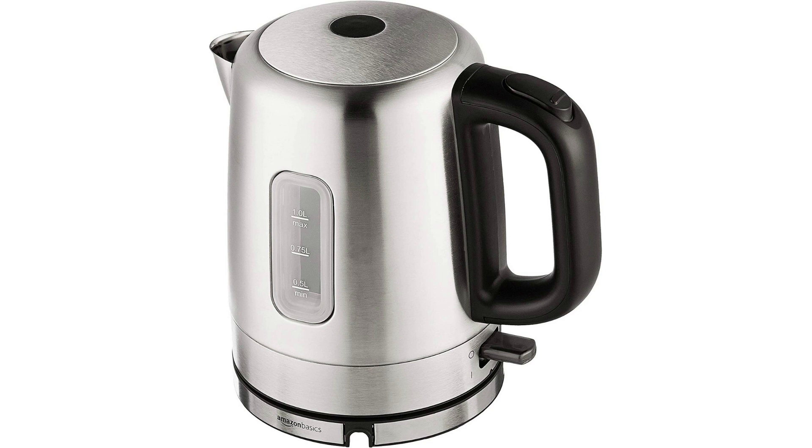The handle is ergonomically designed for a comfortable grip, and the spout is designed for easy pouring without spilling.